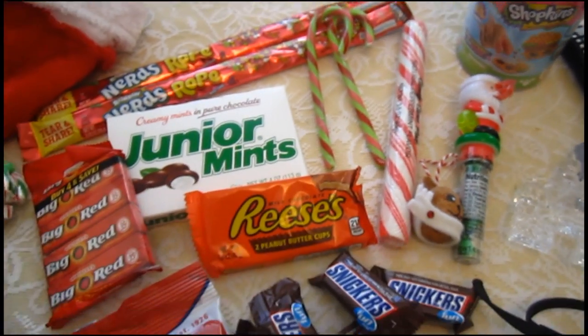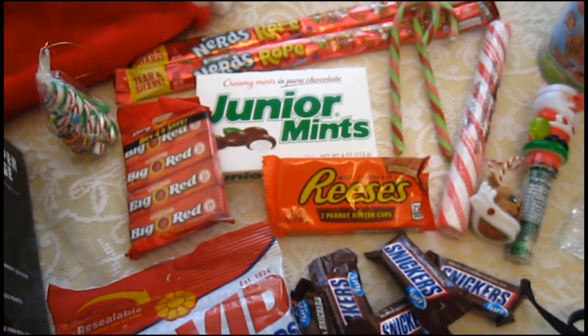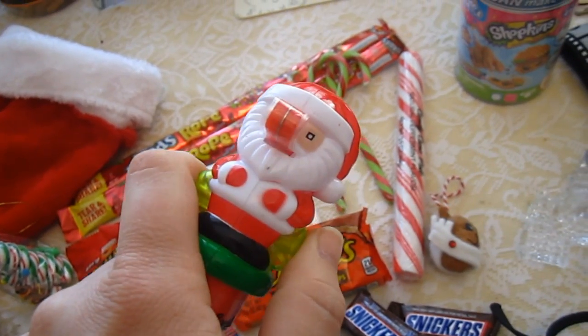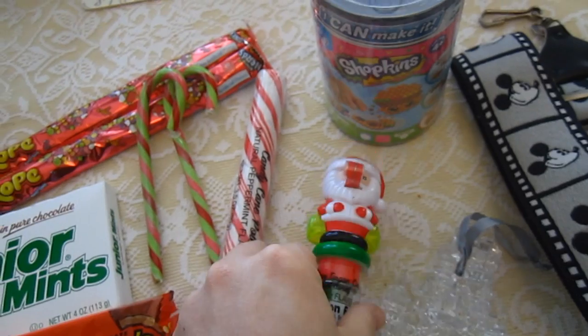Then I've got a bunch of other stuff from Santa — this is just crazy, guys. This is mostly candy and food, so I'm going to be a little hyper. Check it out, guys — he sticks his tongue out! That thing is so cool.